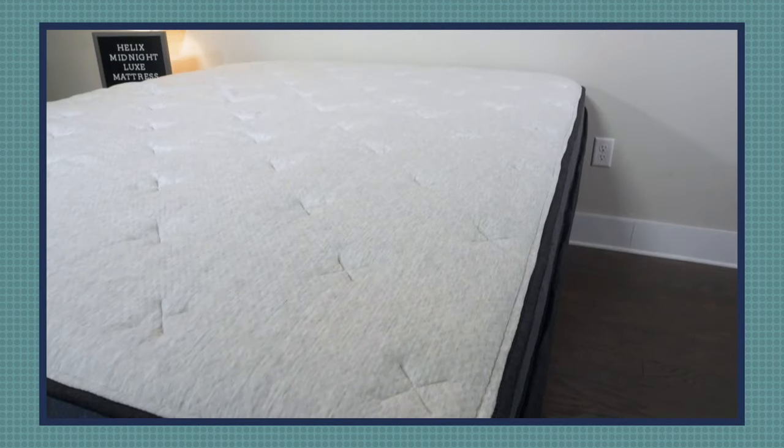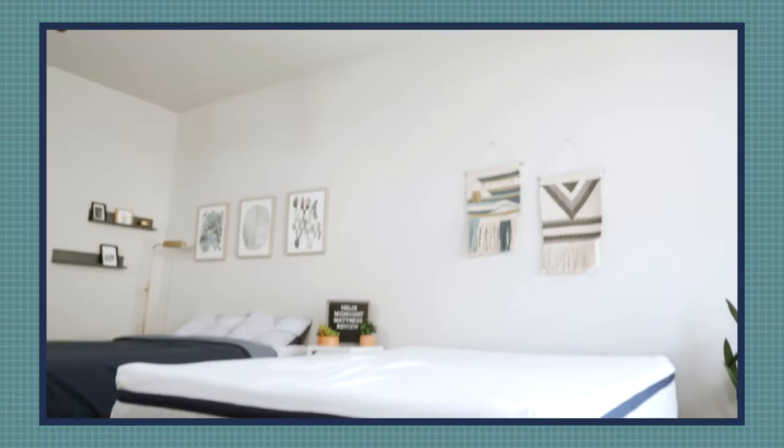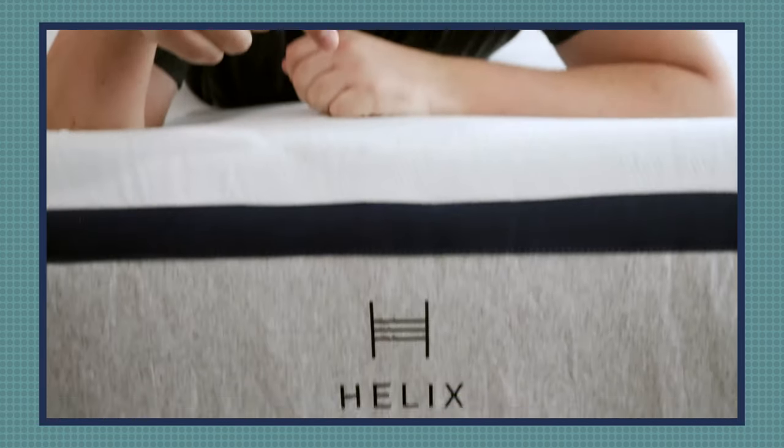Hey guys, Martin here from Mattress Clarity. I've been reviewing mattresses for many years, and I have tried out hundreds of mattresses. One of the brands I come across a lot and have reviewed are the Helix mattresses. I've tried these out and reviewed most of them — over 15 different models — but I want to give my honest take today specifically about the Helix Midnight in particular.